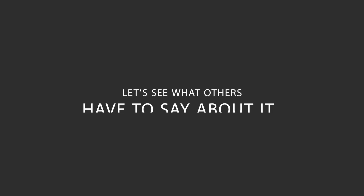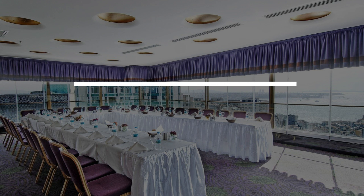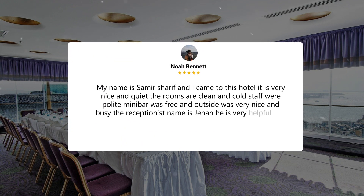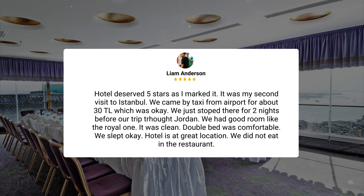Here's what other travelers have to say about this hotel. My name is Samir Sharif and I came to this hotel. It is very nice and quiet. The rooms are clean and cool. Staff were polite, minibar was free, and outside was very nice and busy. The receptionist's name is Jehan. He is very helpful and kind. The hotel deserved five stars as I marked it.